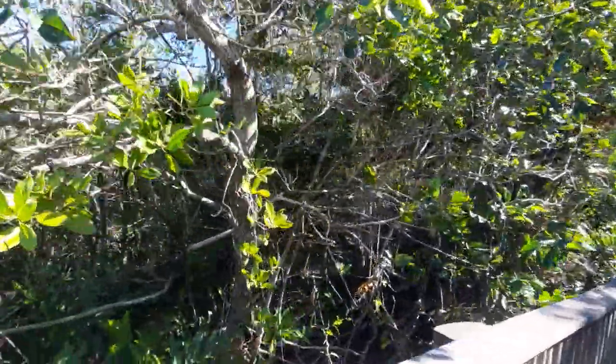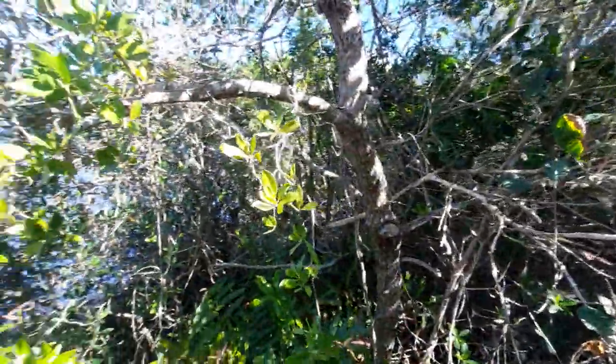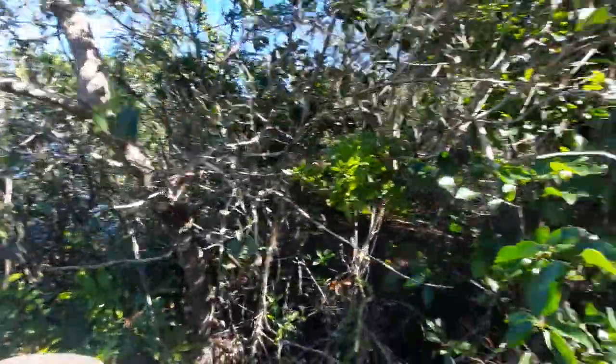You have a chance to see some mangroves like this one. This is a white mangrove.